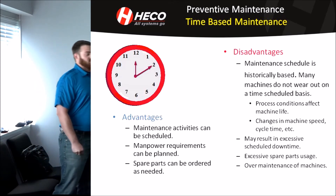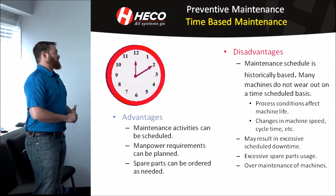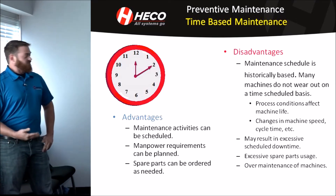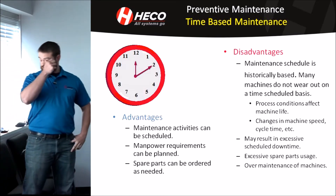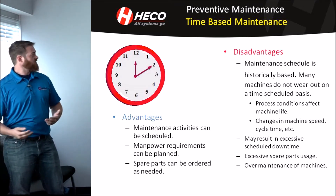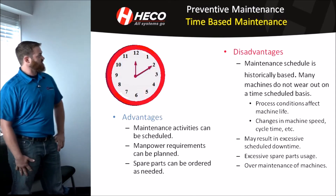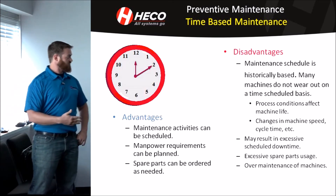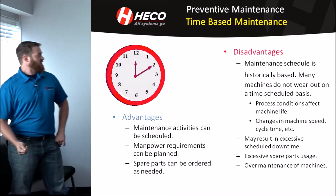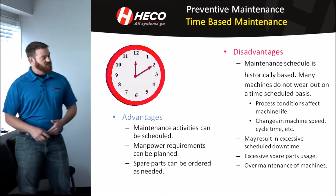Some of the disadvantages are that the maintenance schedule is historically based, and many machines don't wear out on a time-schedule basis. Process conditions can affect machine life, along with changes in machine speed and load. You could have two of the same type of equipment in your plant, each performing a different operation, and the one with the most load or harshest conditions is going to have a shorter life cycle. This results in excessive scheduled downtime, greater spare parts usage, and over-maintenance of machines because you're always replacing them.